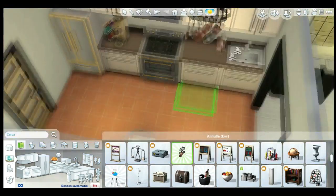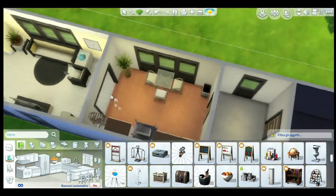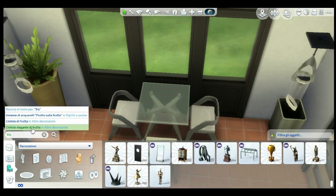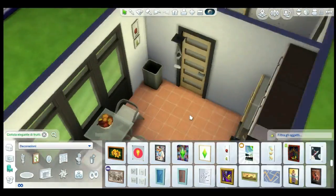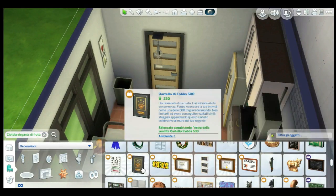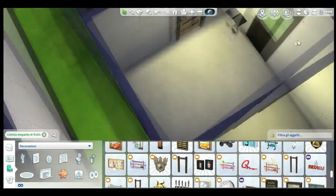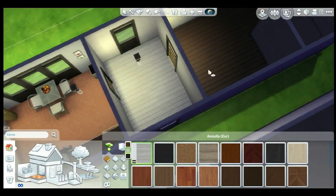Here I'm adding some decoration — a dish rack on the sink so it looks like you wash dishes and leave them to dry. And some fruit on the table to make it more lived-in. It's like the first house of a couple, so I wanted it to feel like they want to live there forever and are making the house more personal.